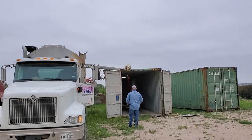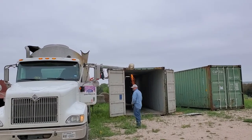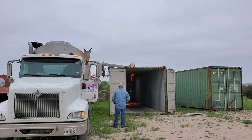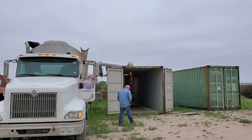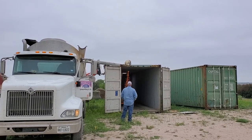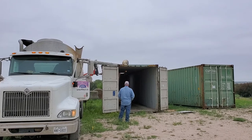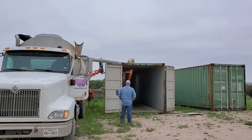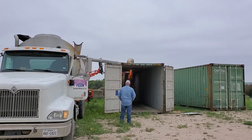His boom goes right up — we're putting sealed doors and lids on the roof of these shipping containers so everything seals up nice and tight, and then he can put his auger right over the top and drop the feed down in.